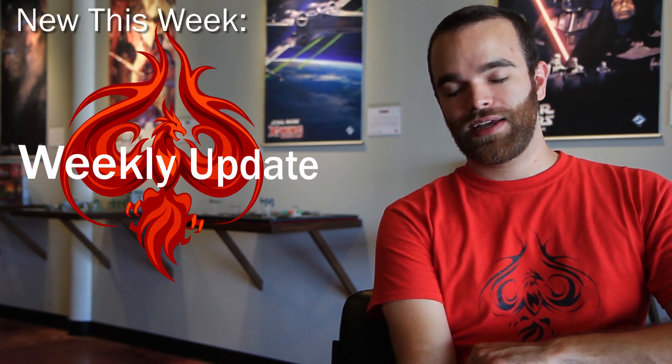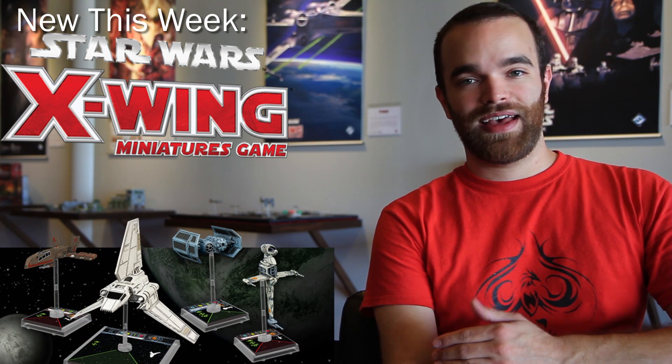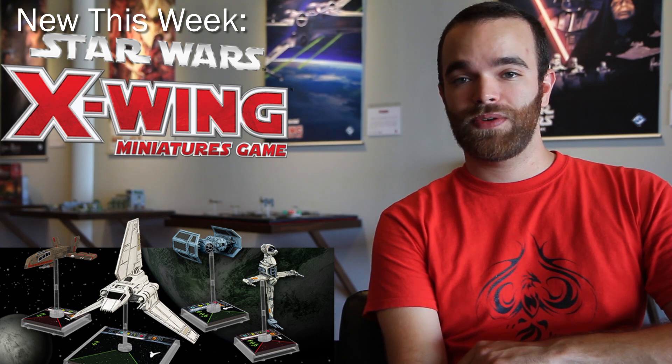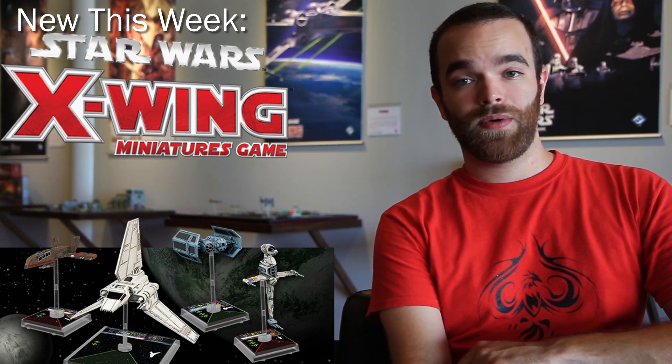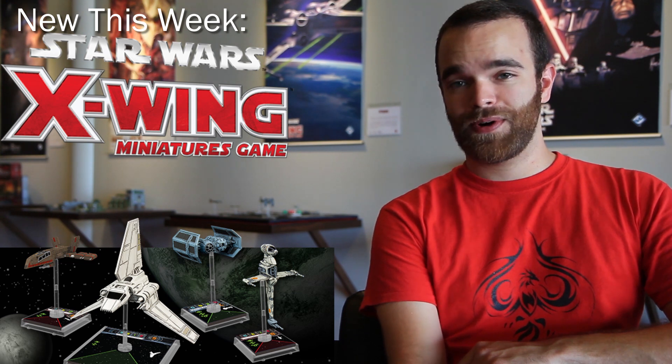Starting off with the X-Wing Miniatures game, we have Wave 3 in stock. That means we have four brand new ships from a galaxy far, far away, zooming into our store and out to everybody who has pre-ordered or ordered them through our store already.